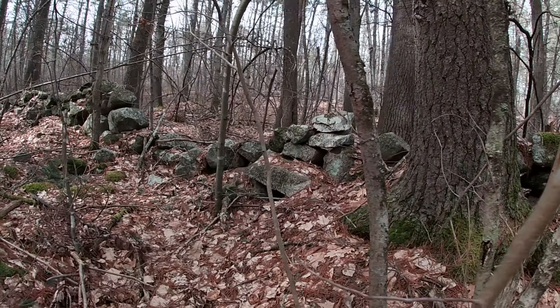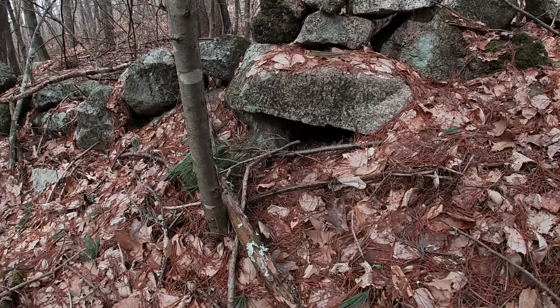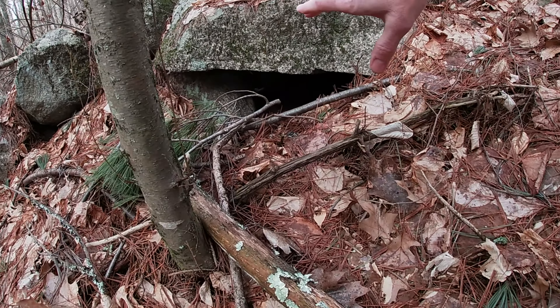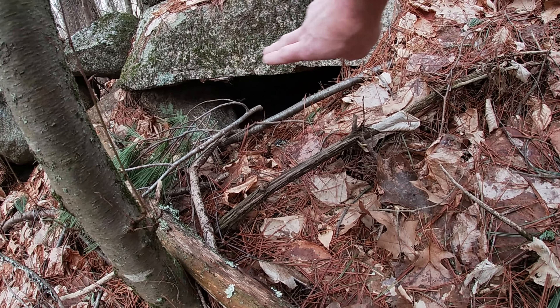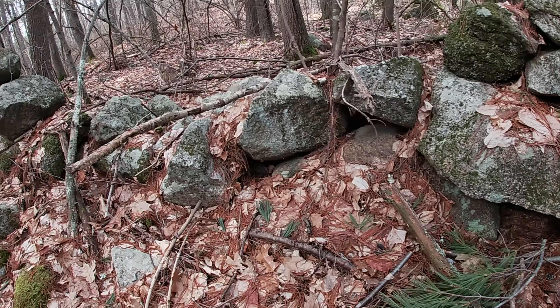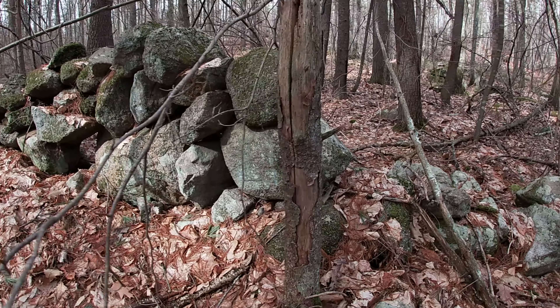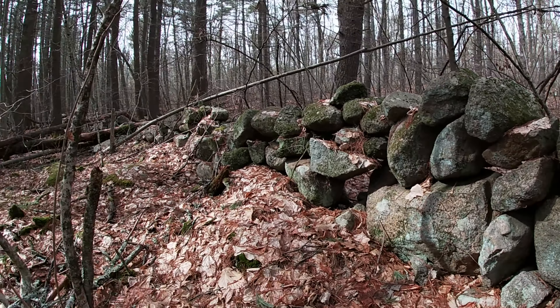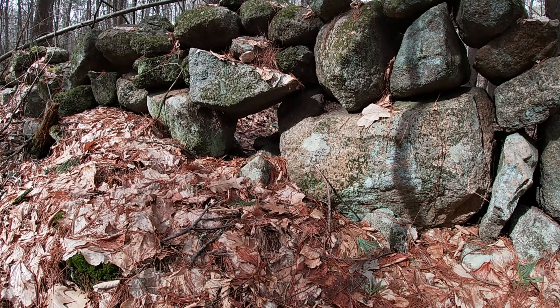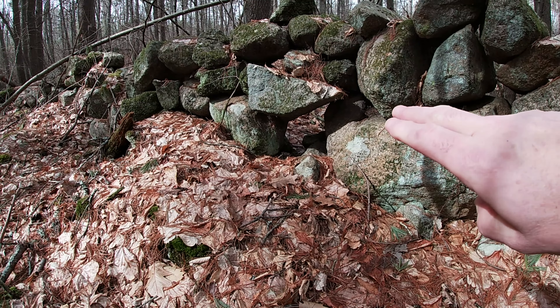Carry on down. As we go along, we begin to see more and more features here. Again, from a niche standpoint, we're looking for a strong top stone with space built in underneath — you have that type of structure here. We're also looking for intentional gaps in the wall, like that one right there.